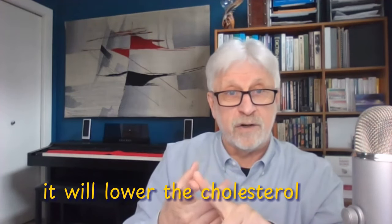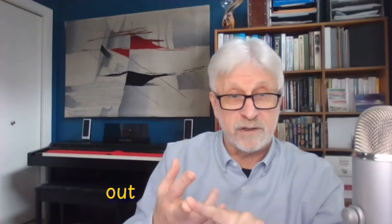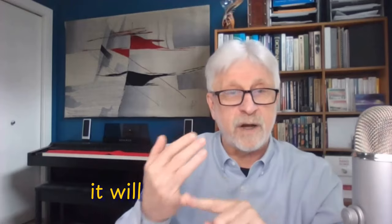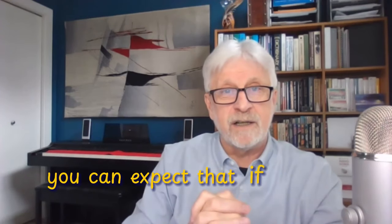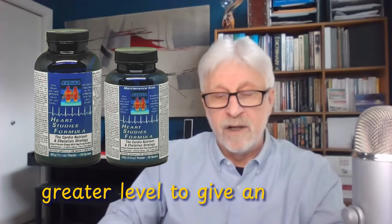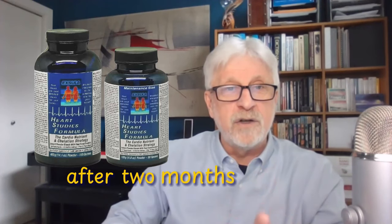When you start taking this formula, it will lower your cholesterol level, dissolve and flush accumulated cholesterol out of your system, and help normalize your blood pressure. It will strengthen your metabolic system. You can expect to be stronger and able to perform physically at a greater level. For example, I was talking to a 45-year-old user who said that after two months on the formula, he's now hiking with his son and his son's friends — who are in their 20s.